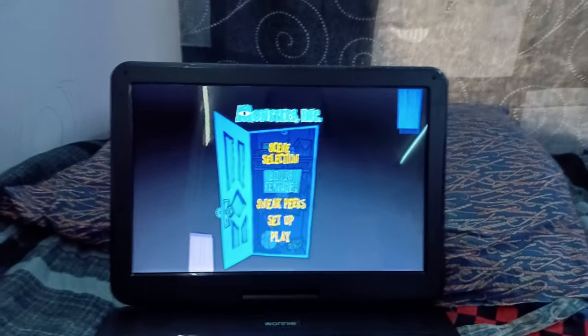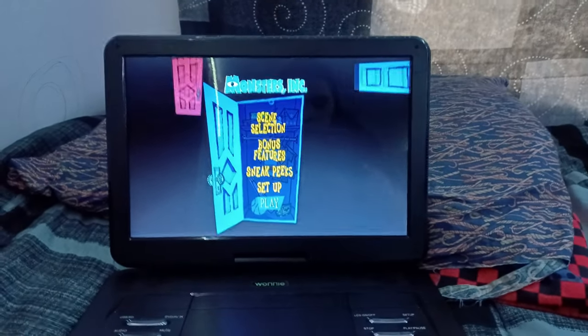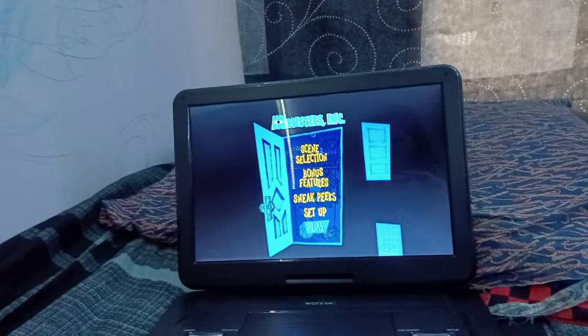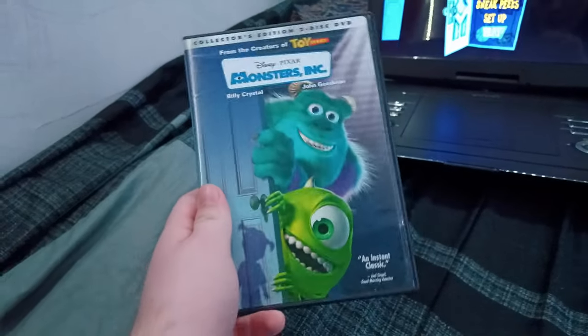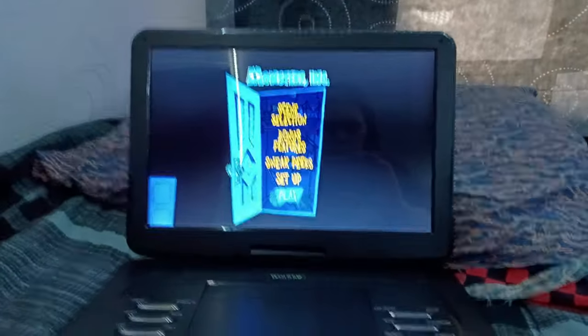So the outtakes are widescreen version only, and the full screen version only has outtakes for the full screen. Anyways, that's it for the DVD menu walkthrough on the 2002 DVD of Monsters Inc. If you enjoyed this, make sure to like the video, comment down below, and share the video.